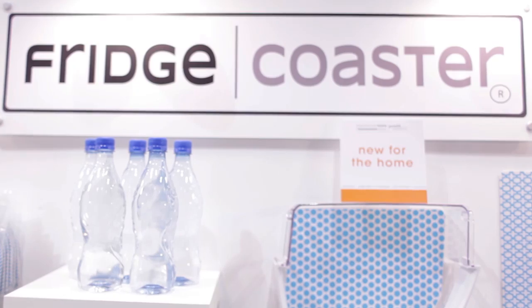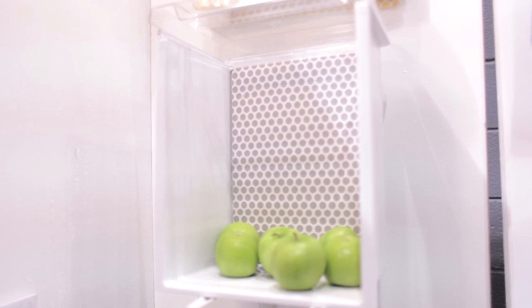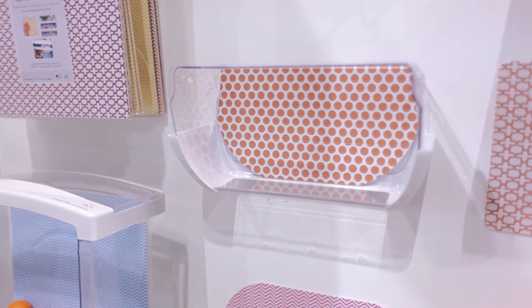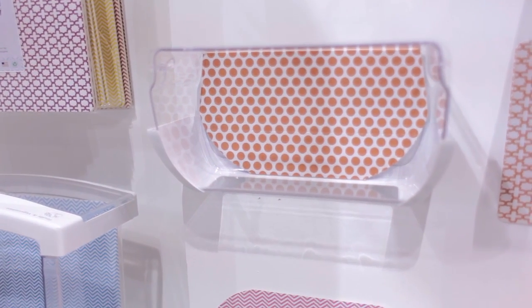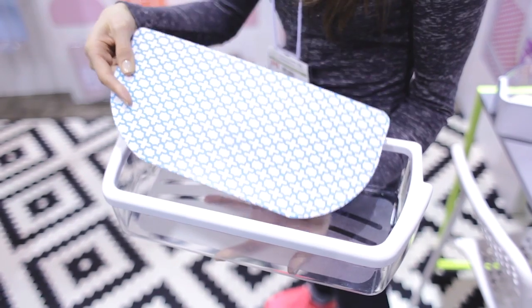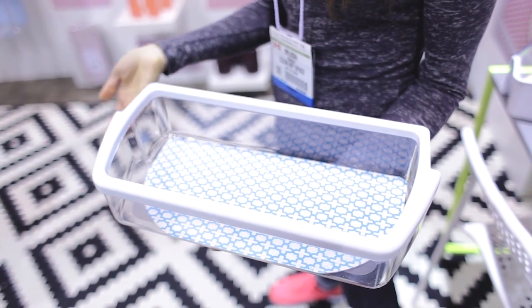This amazing product caught my eye because it combines form and function along with great design. It's called the Fridge Coaster, a fridge liner that's new to market this year. It's perforated sheets of a neat material that goes at the bottom of your refrigerator, absorbing odors and spills. It looks great, and when you're done with it you can put it in your compost.